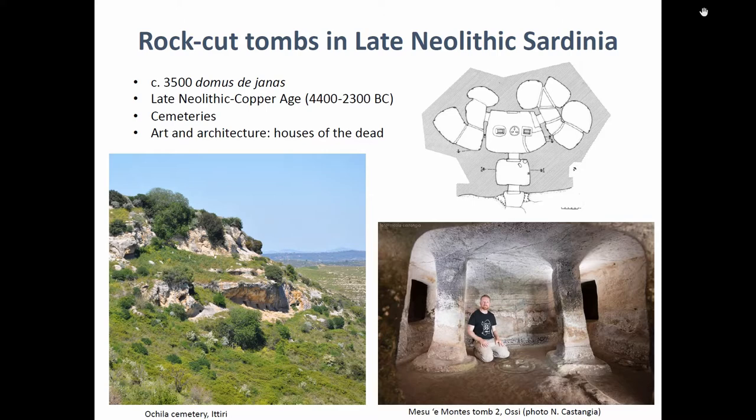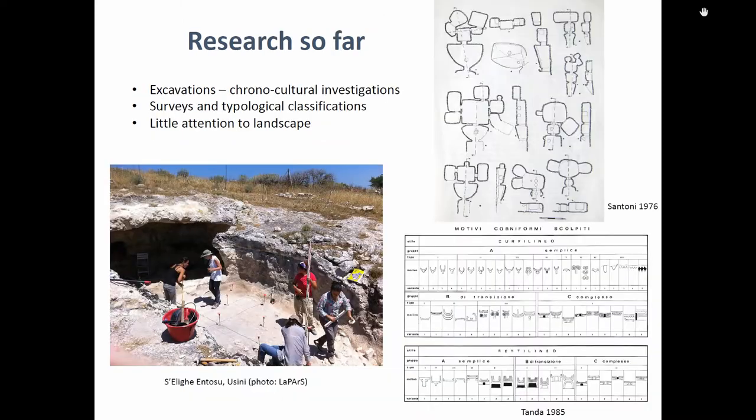That's why they are locally called Domus de Janas, which means 'house of the fairies.' In the last 25 to 50 years, a lot of research has been done on these rock-cut tombs in Sardinia. Most of it has focused on the internal parts of these monuments.